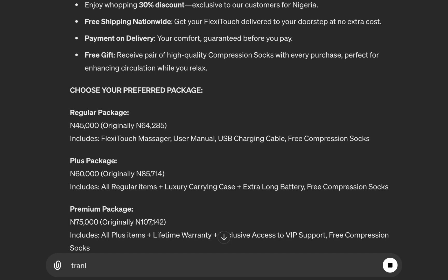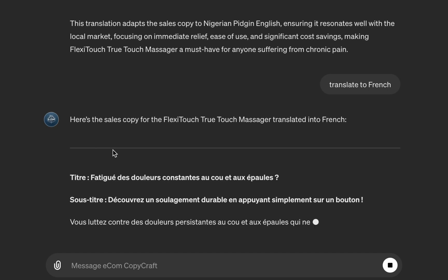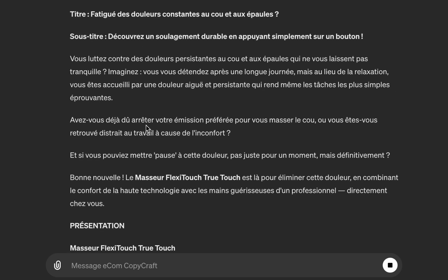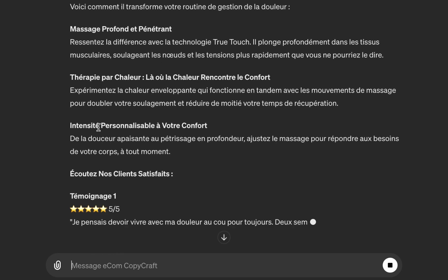The whole copy is now transformed and translated into Nigerian Pidgin English. Let's also try translating to French — if you're selling to French-speaking African countries like Côte d'Ivoire and others, you can easily use this. And you can see we now have everything in French. This is amazing — you can have one core copy and then target Ghanaians, Nigerians, South Africans, Kenyans, and more, all from a single session.